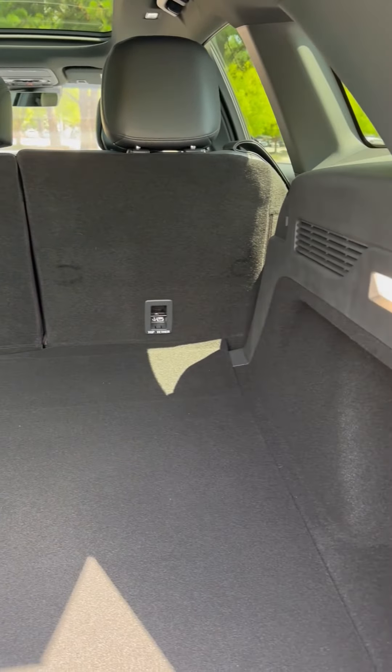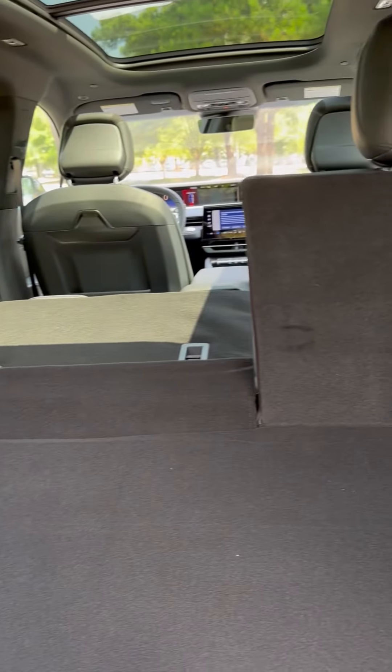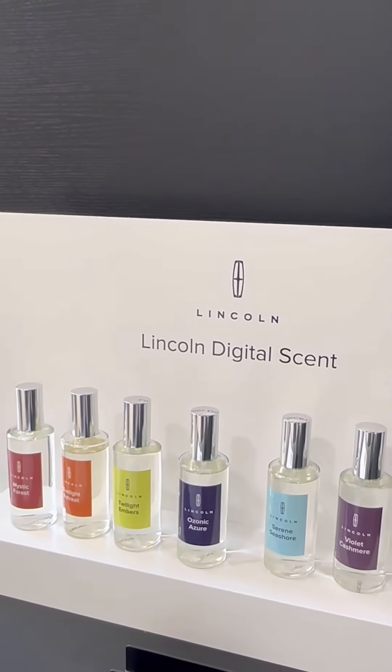These seats are power-adjusted, so you can both raise and lower them with the touch of a button. One of the coolest things about the new Lincoln Nautilus is that it comes with Lincoln digital scents — these are air fresheners. You have three different options to choose from, and they pop in right here to help you create your own vibe inside your new Nautilus.